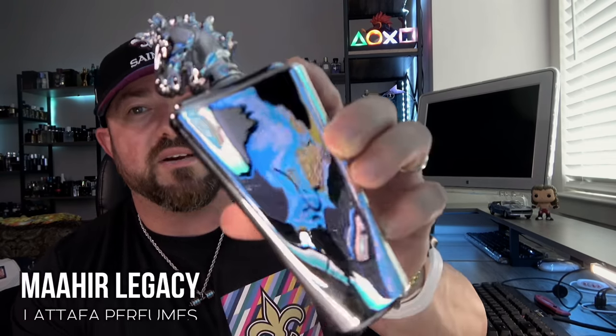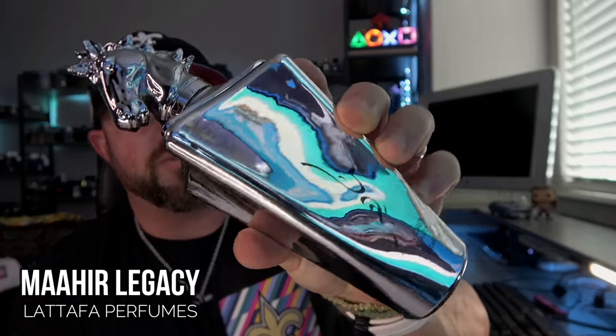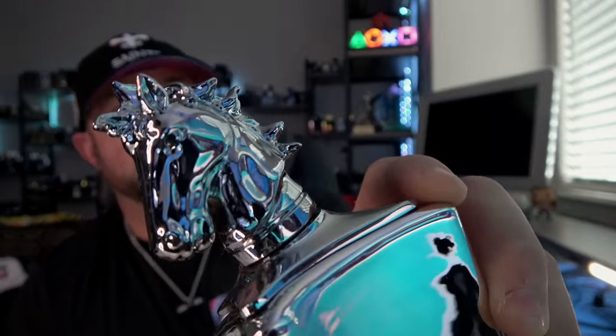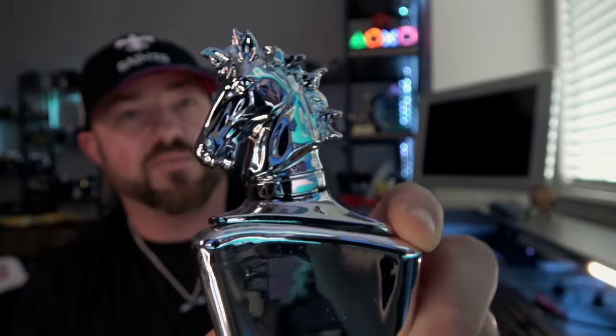Starting with one of their best releases of the year — this is a clone of Parfums de Marley Sedley. This is called Meheer Legacy. It has a very reflective, mirrored bottle with a horse head cap, kind of similar to Kehila Platinum from Paris Corner. Similar horse head cap, very hefty. It does click into place but I still wouldn't suggest picking it up that way.